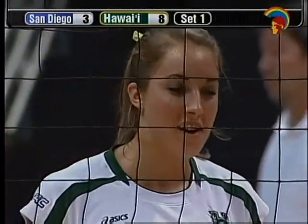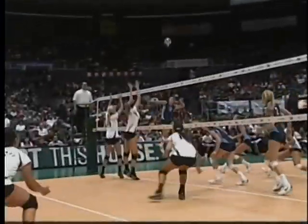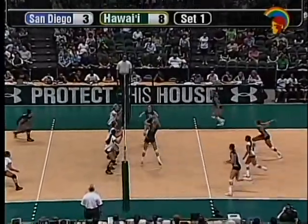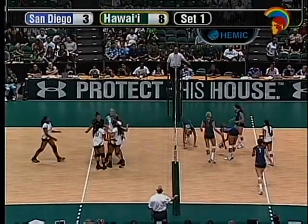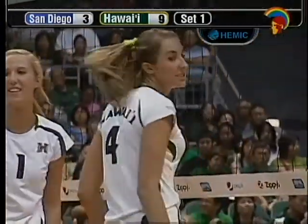One thing I noticed about Hawaii watching in practice the last week or so is that it's really tough to get the ball down on the floor against them. They just scrape and scramble and block. Ball is hit by DeGroat and it's blocked again. So it's 9-3, Hawaii. Timeout has been called by San Diego.